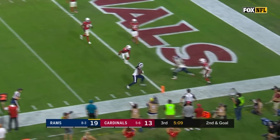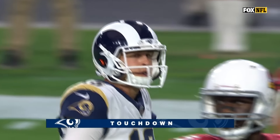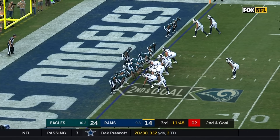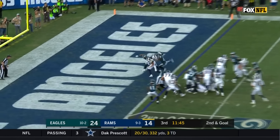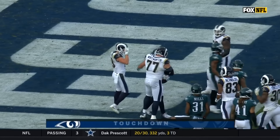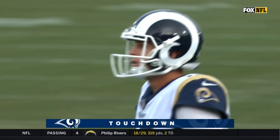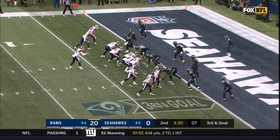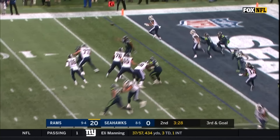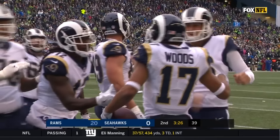Unusual looking play on second and goal — Goff hesitates, Sammy Watkins, touchdown Rams. Throw by Goff, pass is caught for the touchdown, Sammy Watkins.